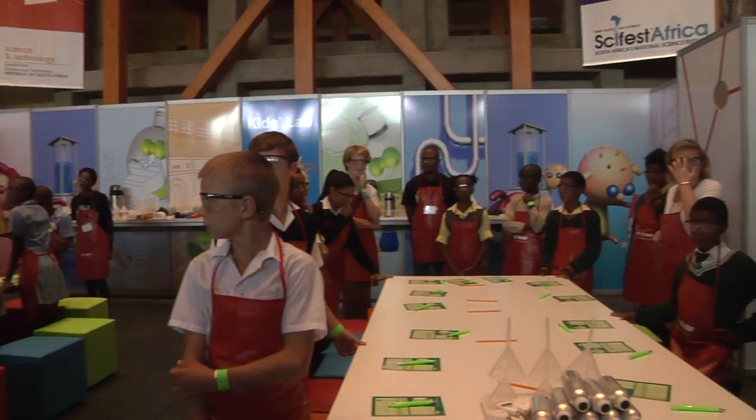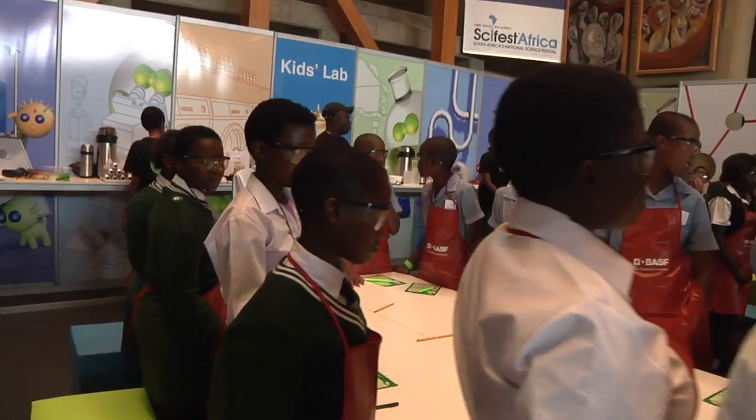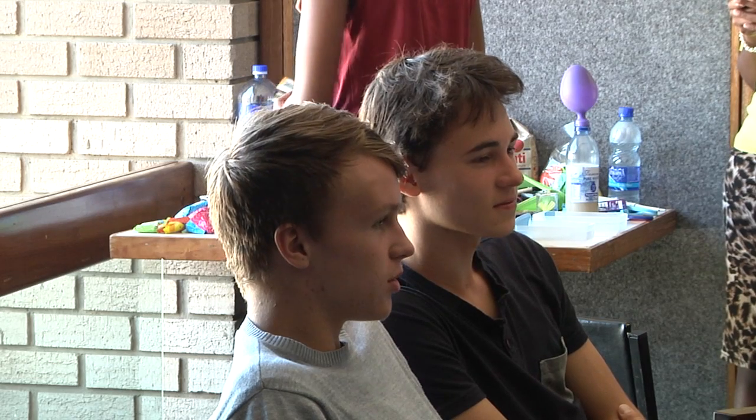SyFest Africa is a platform that gives youth and learners from environments where they may not have access to this type of knowledge a chance to experience workshops and experiments. There was one learner here who said he didn't want anything to do with science, but after the workshop he now considers coming back to science. This is a good platform to mobilize youth towards science, engineering, and technology.